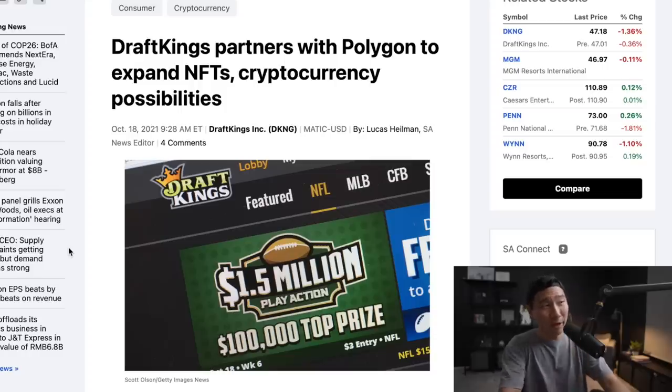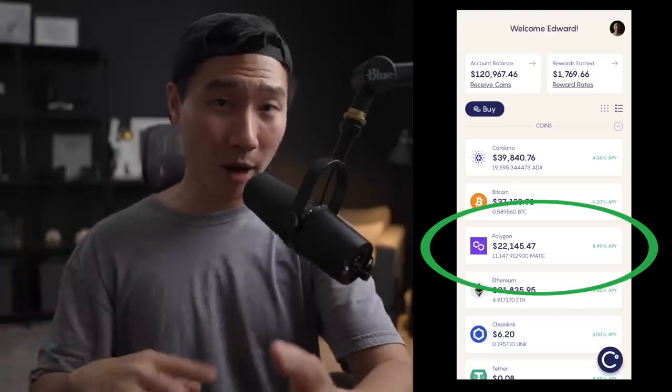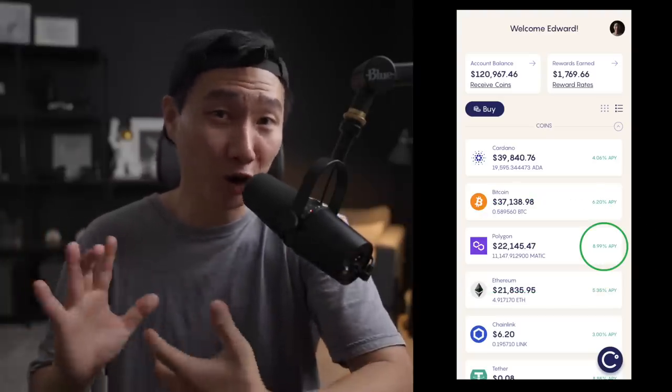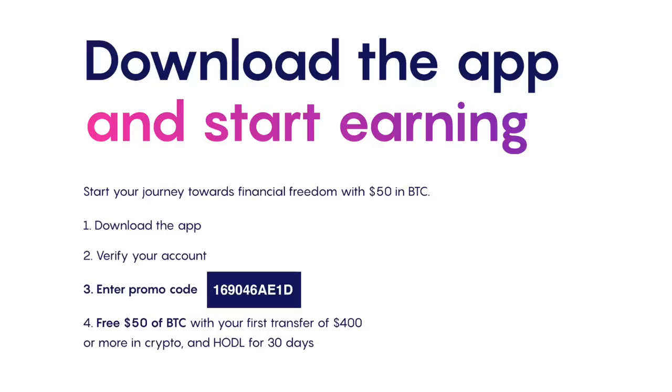There's also news where DraftKings partners with Polygon to expand NFTs — this is huge news. If you've never heard of DraftKings, they are one of the largest sports betting companies out there. There's also Mark Cuban, who is a huge backer and lover of Matic. I have my Matic tokens stored within my Celsius app where I'm earning around 9% annually. If you're holding some and not earning any rewards or interest on them, why not consider it? I'll leave a link down below — if you sign up with my link, you get a $50 bonus when you deposit $400 or more.